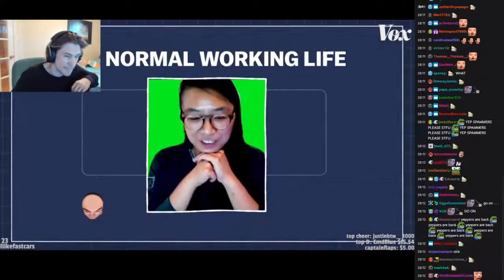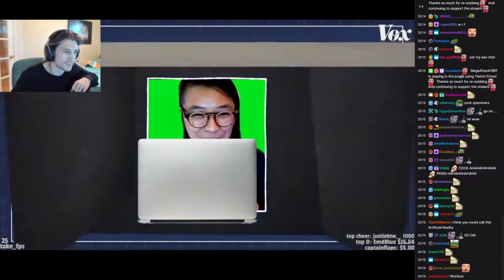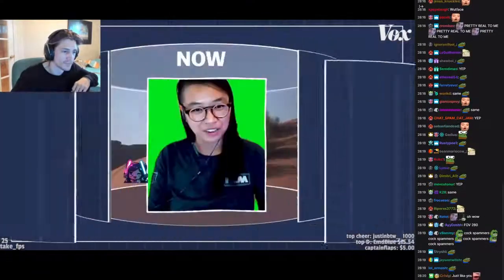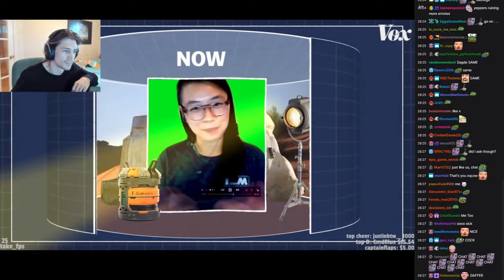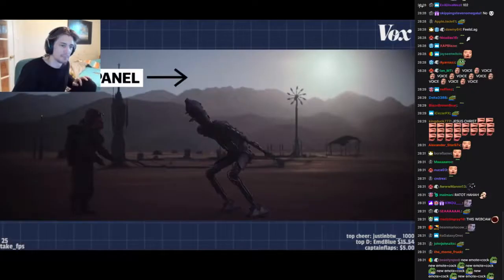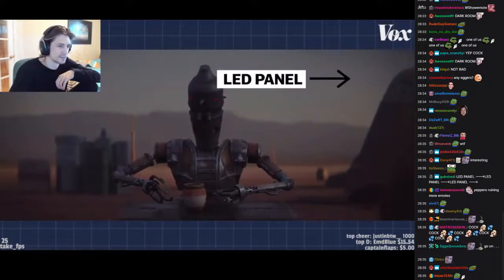My normal working life is very much behind a computer in a dark room somewhere in the corner. Now I'm actually in there with the gaffer, with the top designers, with the set designers — most people that we would never see because we're in the post-production process. It was very exhilarating.